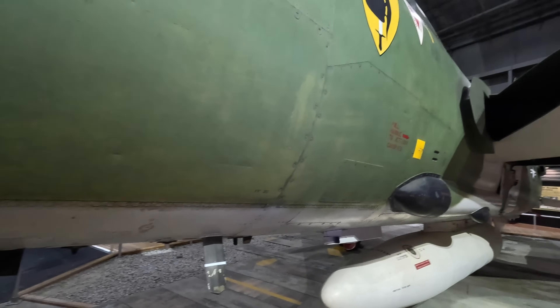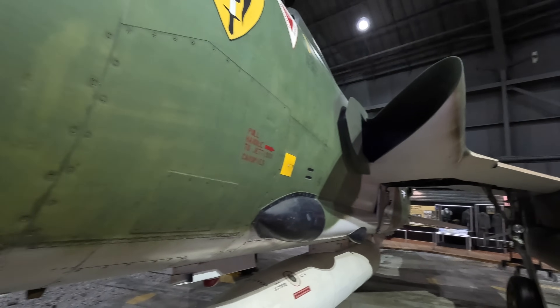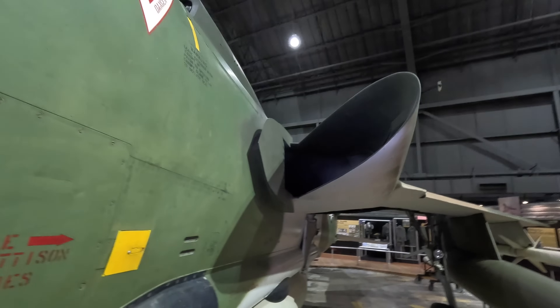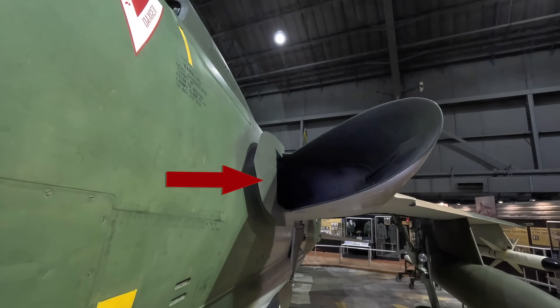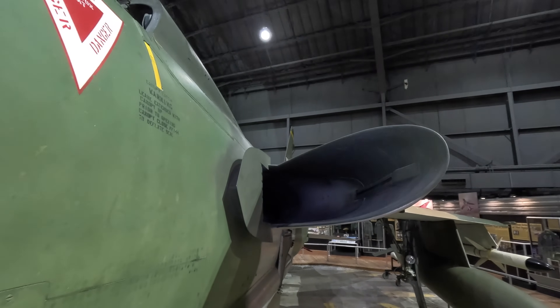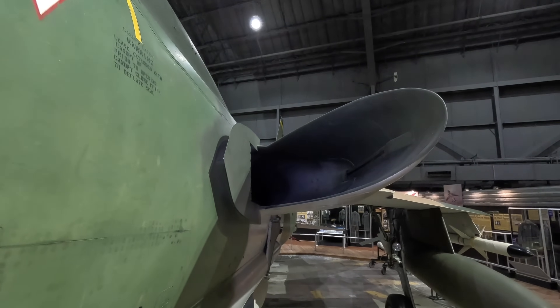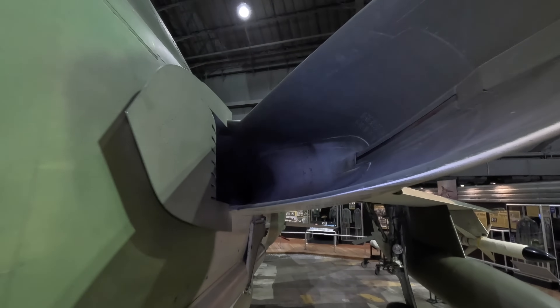The side-mounted air intakes keep the nose free for the radar and avoid the problem of moving air past the cockpit. This is the boundary layer splitter plate to remove rough air from entering the engine, and there are vents where the boundary layer air from the splitter plate itself is also removed.